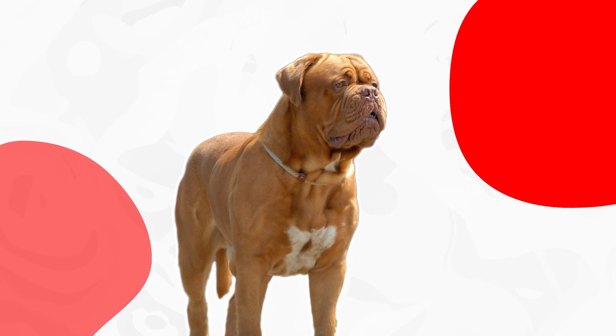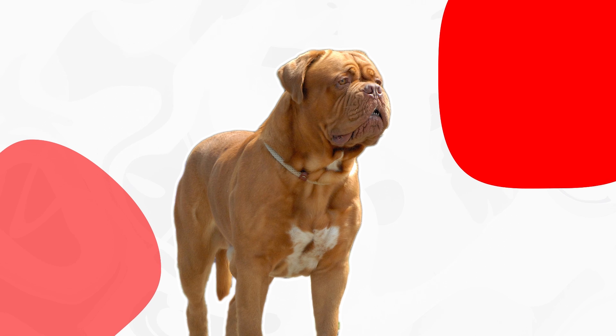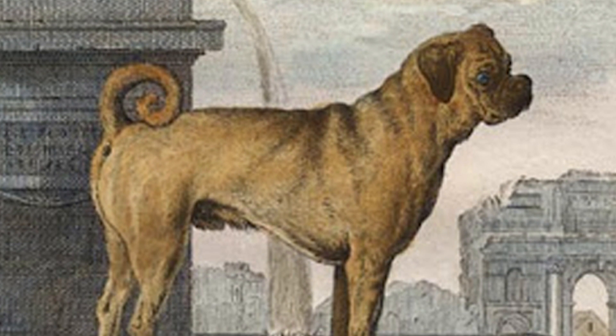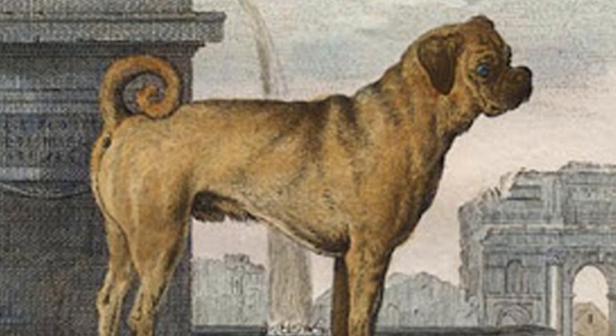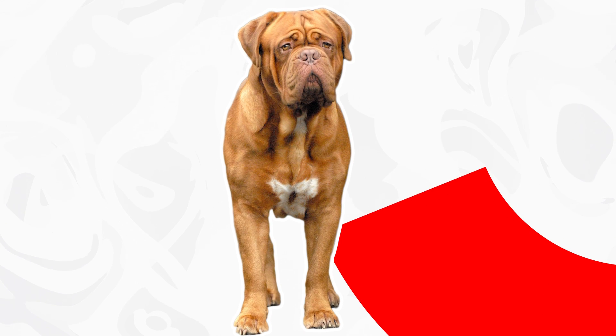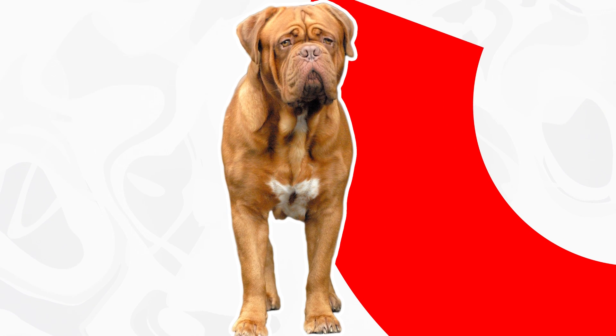For centuries, the Bordeaux Mastiff — or the Bordeaux Bulldog as it was sometimes called — apparently came in two size varieties. The smaller variety, the Doggen, disappears from the historical record after the 1700s, leaving the slightly larger version as the breed we know today as the Dogue de Bordeaux.